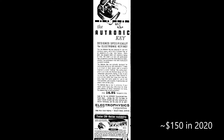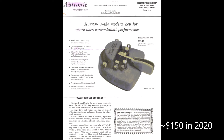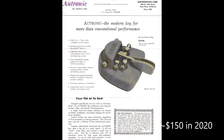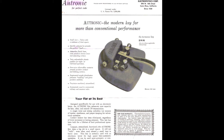The advertised price in 1960 was $16.95. The last Autronic ads appeared in 1968, and the key sold for $19.95. Soon after, the Electrophysics Corporation sold off a number of its product lines, but the purchaser did not continue production of the electronic key.